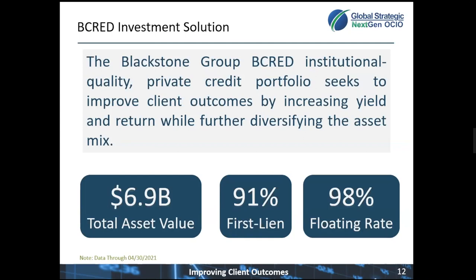It's roughly $7 billion in assets today. 91% of the portfolio is in those safer, senior first lien positions in the capital structure, and about 98% of the portfolio is floating rate. So the amount of yield will adjust with inflation should it happen to rise and not be transitory.